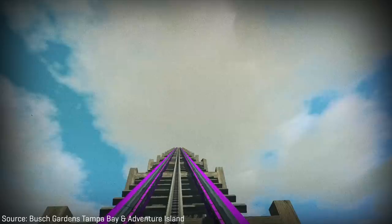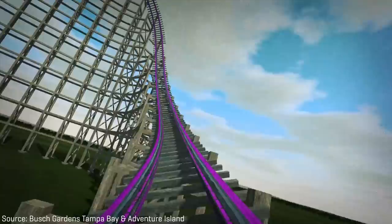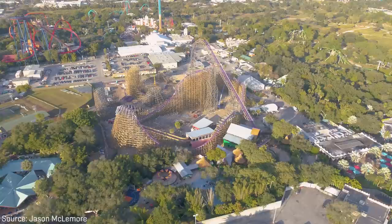It would stand at a height of 206 feet or 63 meters, feature a 91-degree drop, and reach speeds of 76 miles per hour or 122 kilometers per hour. But the ride's full layout was still unreleased, which led to a lot of excitement during the ride's construction as the coaster slowly came together and we learned what elements the ride would contain.